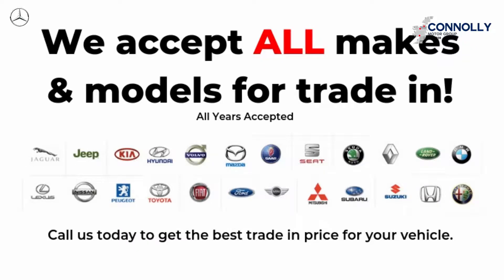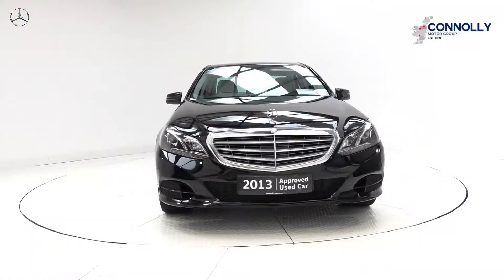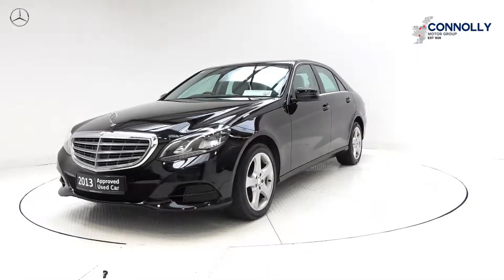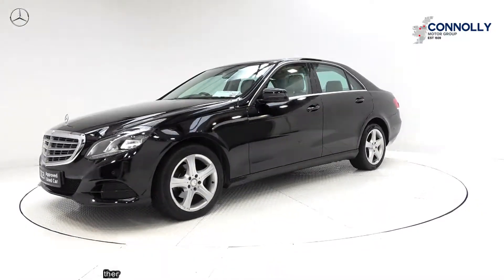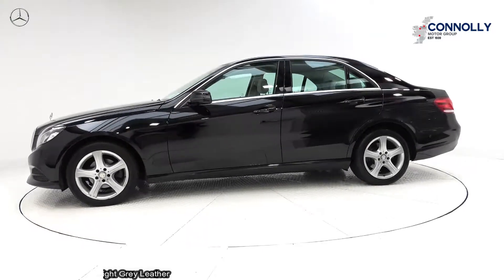Hello and welcome to Connelly's Mercedes-Benz. We accept all years, makes and models on trading. On display: a 132 Mercedes-Benz E-Class E200, powered by a 2.1 diesel engine, automatic transmission, finished in a striking black metallic with light grey leather upholstery on electrically adjustable heated seats.